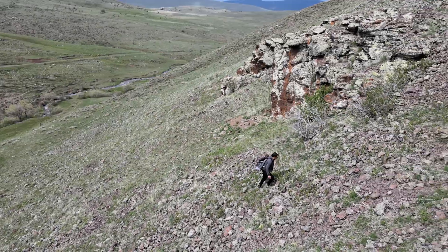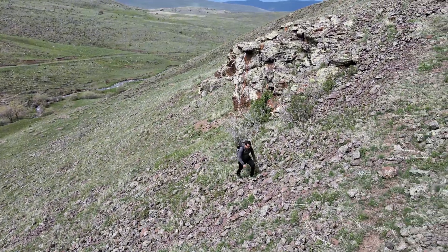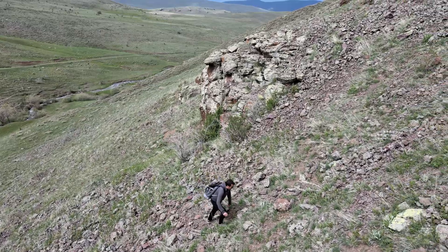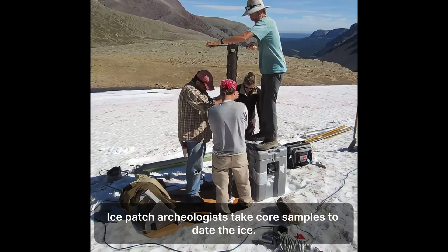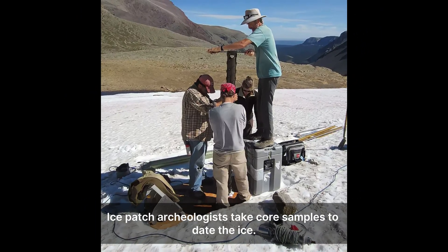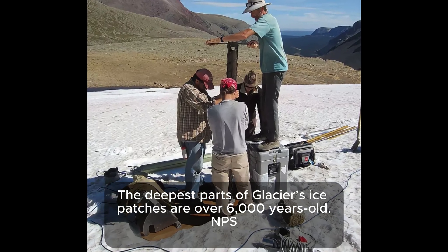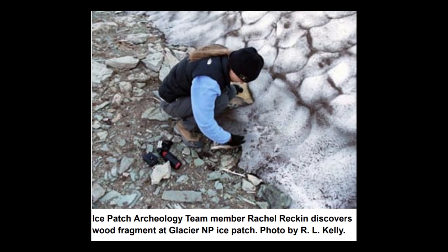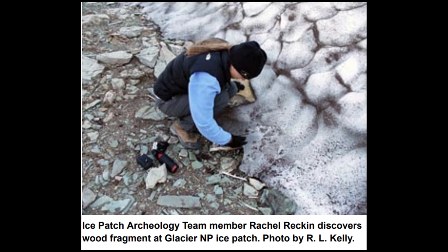This isn't your typical archaeological expedition. We aren't brushing dirt off pottery shards. Instead, we're examining remarkably well-preserved organic materials emerging from the ice. This relatively new field, known as ice patch archaeology, is booming in places like the Yukon, Scandinavia, and the Rocky Mountains. These sites offer a unique record of human activity and environmental change.